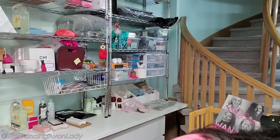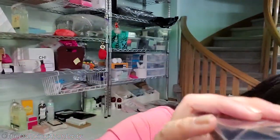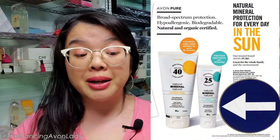Then we have some new Anew products: the Anew Reversalist Night Cream, the Anew Ultimate Night Cream, the Anew Platinum Day Cream, the Anew Platinum Night Cream, and another Anew Reversalist Night Cream — that's a lot of Anew! And another one of the Hydrofusion Sunscreen. Also, a sneak peek: we are coming out with a whole new sunscreen line because customers told us they missed our Sun Care line last year. This year we have it back and it's better than before, and I heard it's made in Canada!